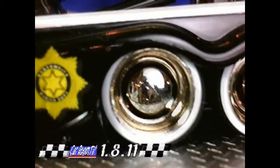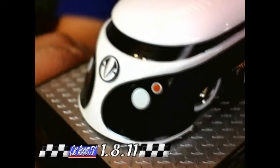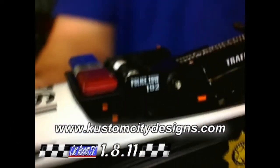Let me show you the police version — the chase version — very quickly before we go to our next commercial break. This is the chase version. Look at the moon caps on this thing and the white wall tires. This is great stuff. If you go to Dave's website, it's Custom City with a K. You can see what he's got in the works and all of his designs. He's a great guy — really great designer.